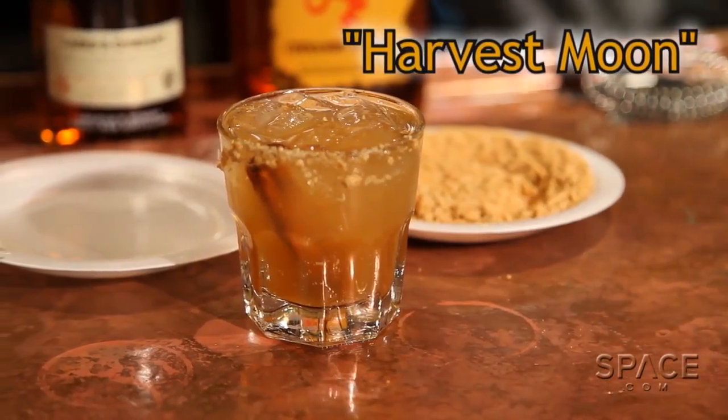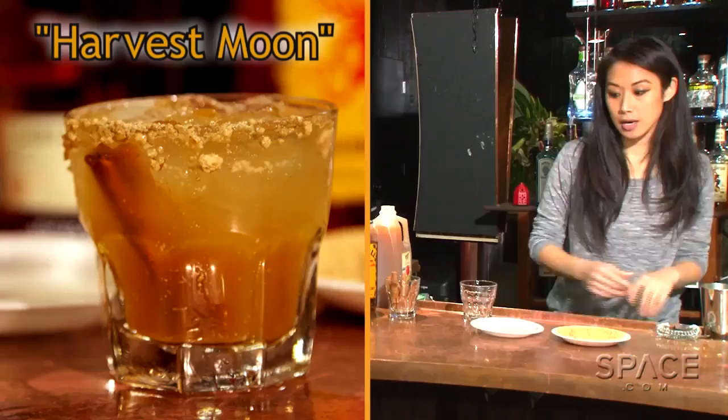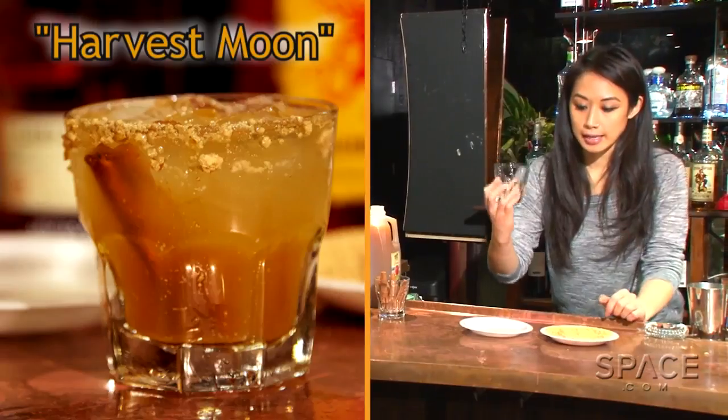Athena, what cocktail have you come up with inspired by the harvest moon? It is in fact a harvest moon cocktail, and it's sort of a play on a spiced apple cider. First we're gonna take our glass and we're gonna rim it with crushed graham crackers.